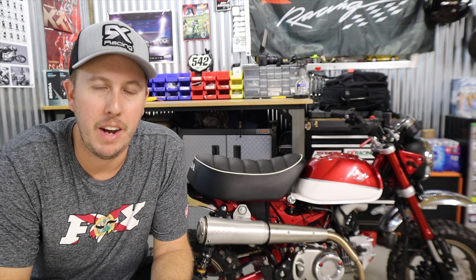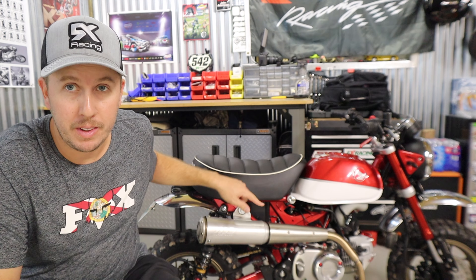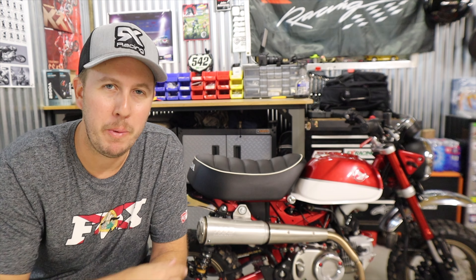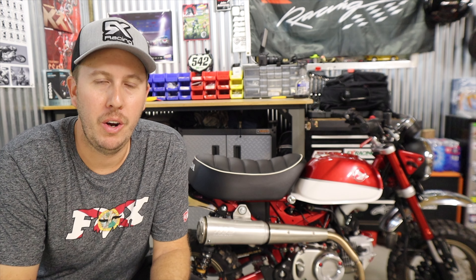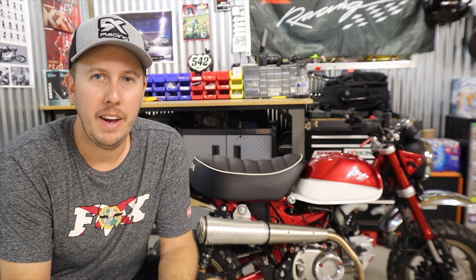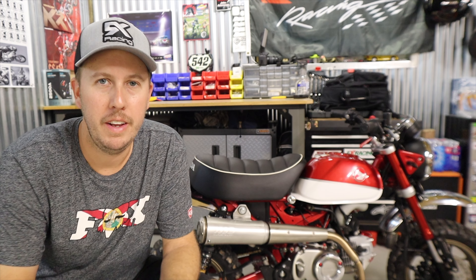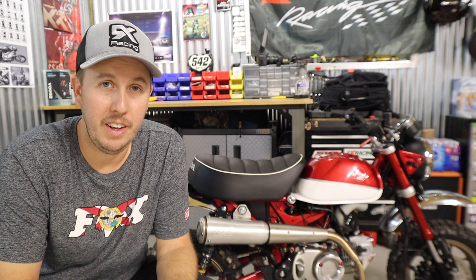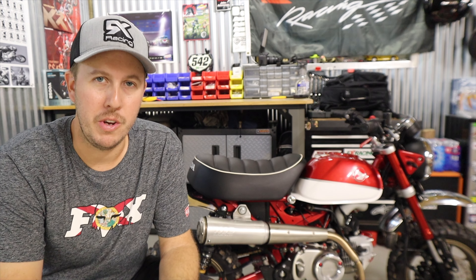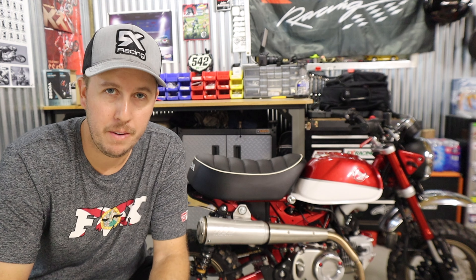We're back in the shop with the 2019 Honda Monkey with the Super Trap exhaust. Normally I do my exhaust videos in four parts: the unboxing and history, the installation, the sound test, and then the review. This review on the Super Trap exhaust is way later than those first three videos.